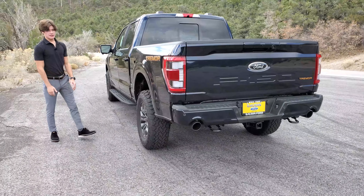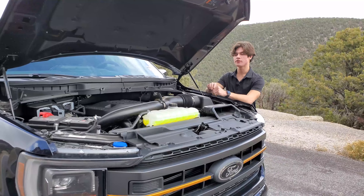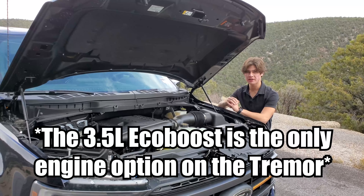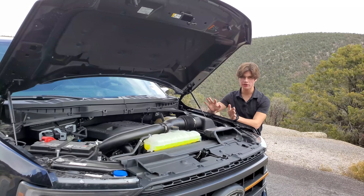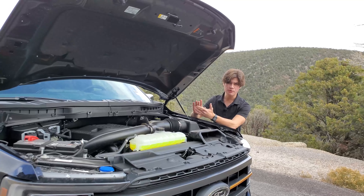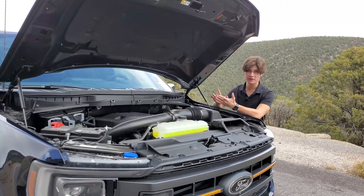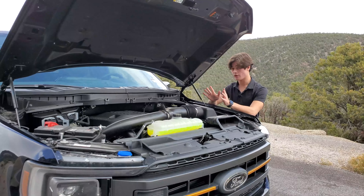Let's go over to the engine and talk about that 3.5-liter EcoBoost. As for the engine powering this Tremor, this is a 3.5-liter twin turbo V6. It makes 400 horsepower and 500 pound-feet of torque, and it is mated to a 10-speed automatic transmission, which is the only transmission option for the F-150 lineup. Other engines you can get in the F-150 include a 3.3-liter gas, a 2.7-liter twin turbo V6, a 5.0-liter naturally aspirated V8, and a 3.5-liter hybrid V6 — that's called the Power Boost.